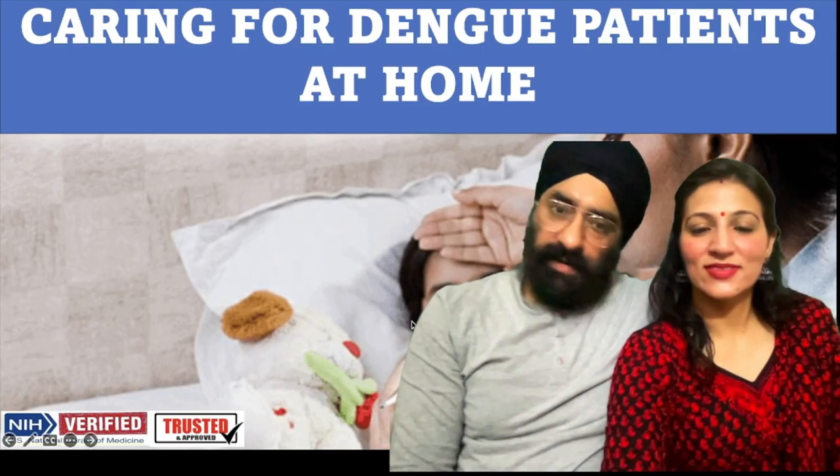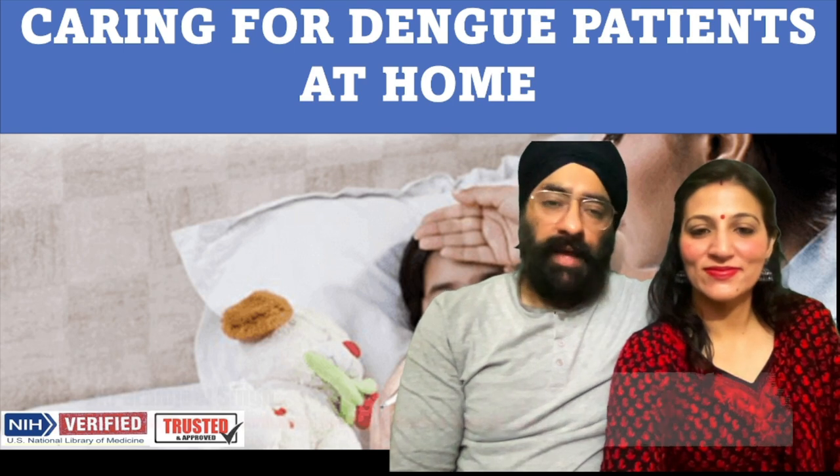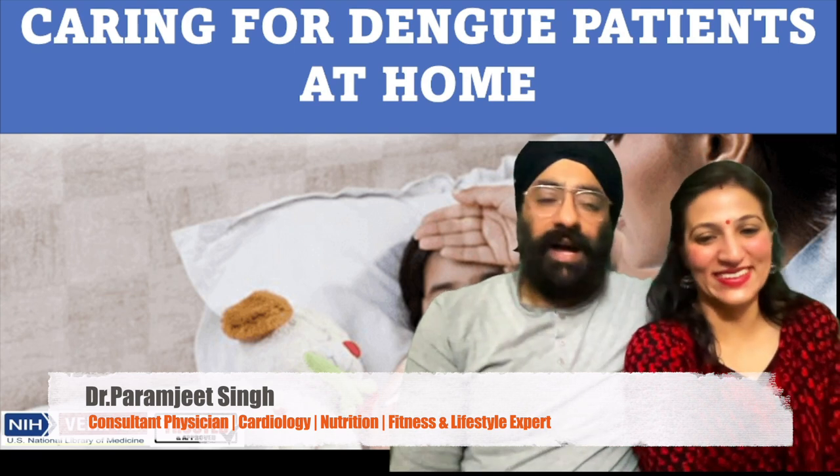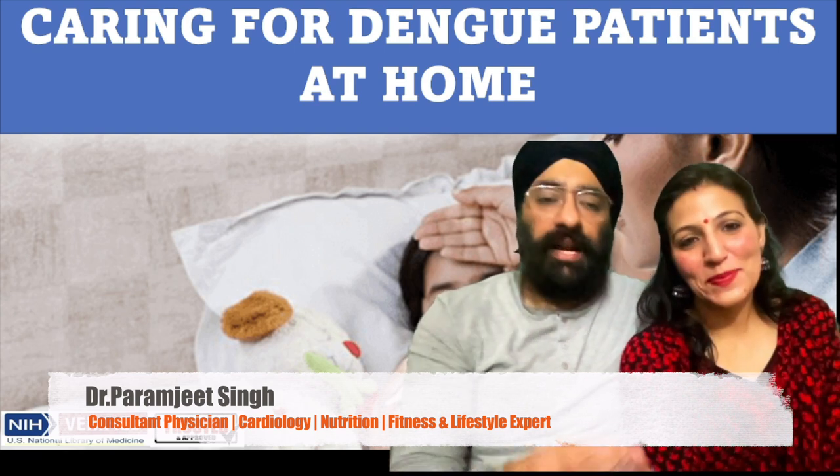Hello everyone, Namaskar, Adhab, Sat Sri Akaal. How are you? Happy Diwali to all of you. Today we will talk about Dengue.